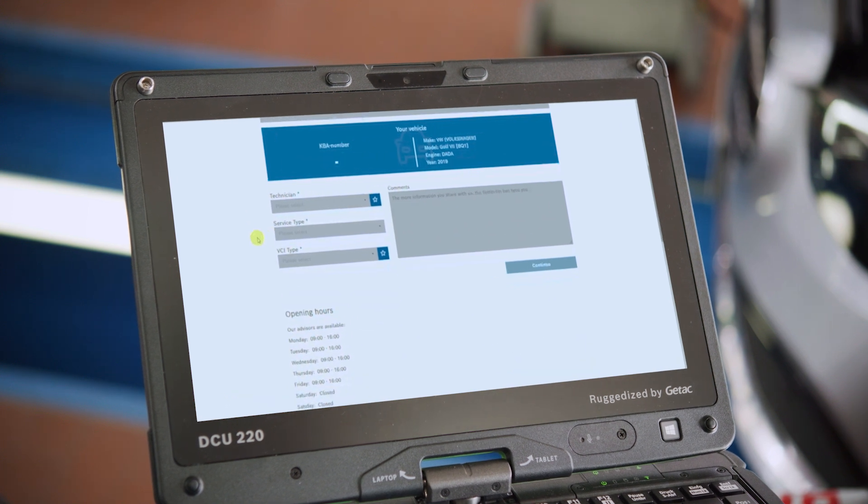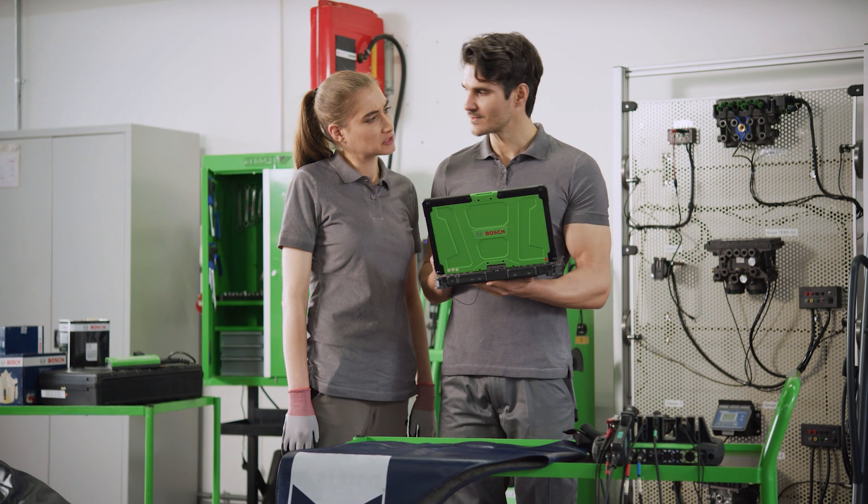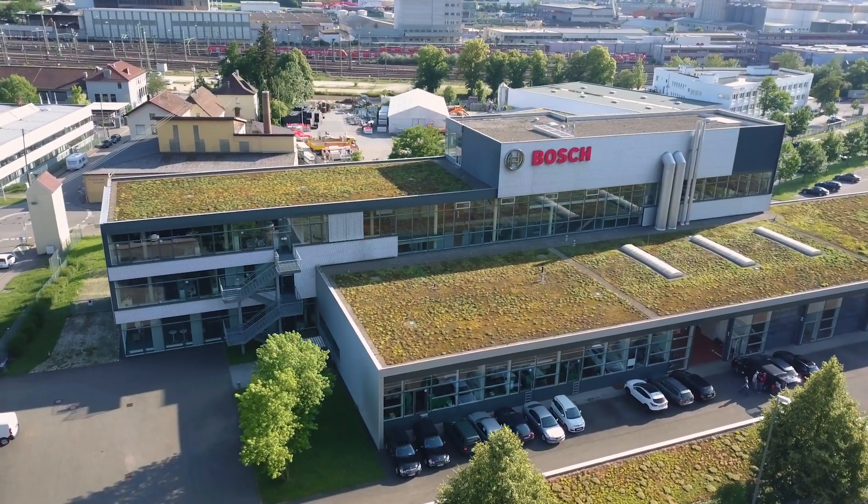The workshop just needs to describe the problem in the customer portal and book an appointment which fits best to their daily schedule. Experienced Bosch experts are then available to tackle the challenge.